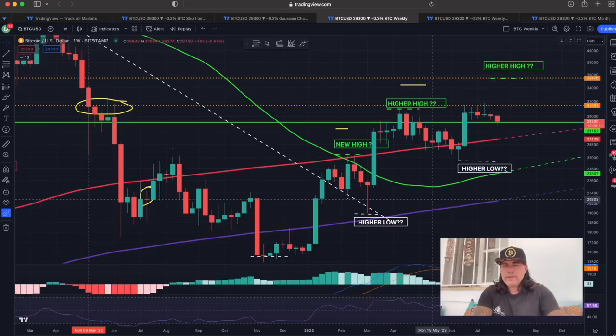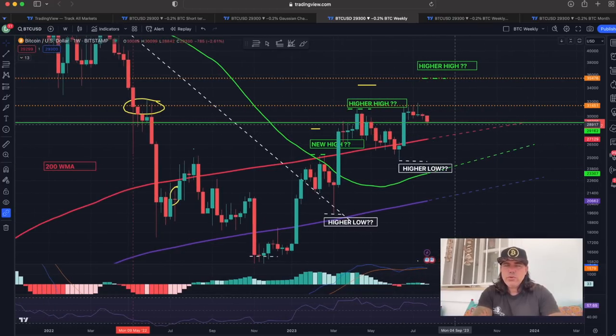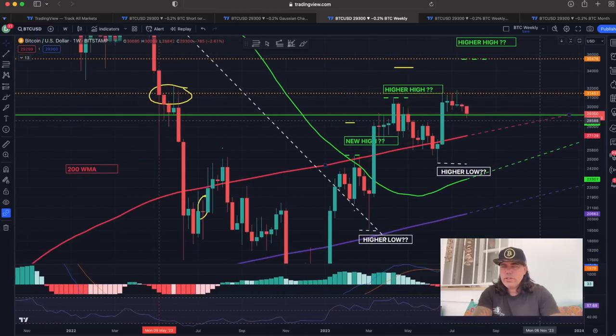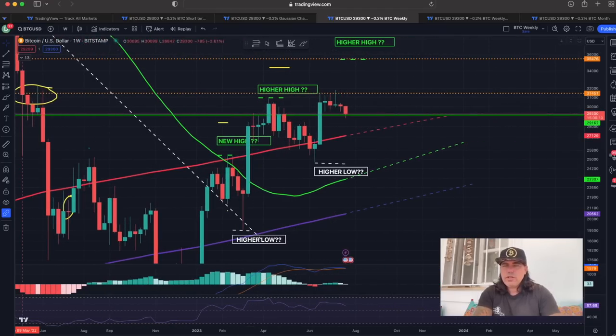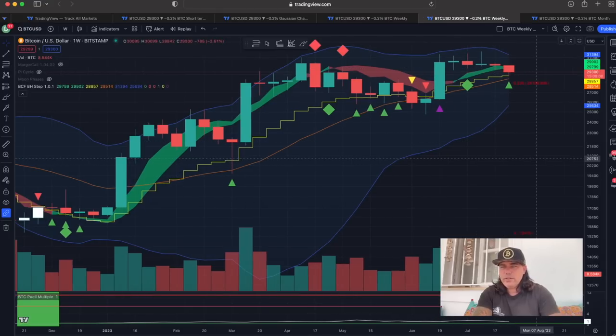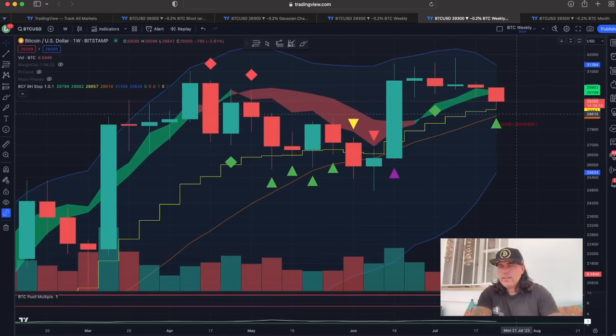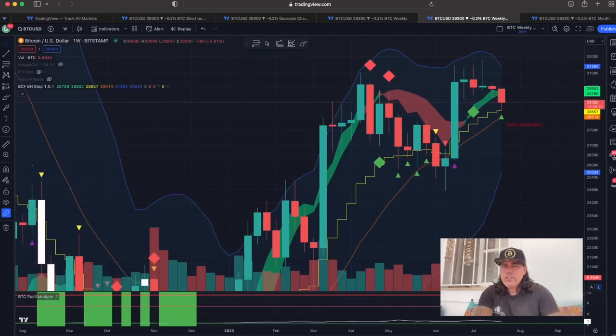Now the weekly chart. If you look at that green line, it's beautifully keeping support. Why is that an important line? Look to the left — wick touched it, support, support, support, support. Then we broke down — resistance, resistance, resistance, resistance — and now we're back up acting as support. It's important that we keep these lines as support. If we close above it, that's beautiful. Looking at the weekly with the BAM BAM indicator, you can see we are finding support exactly on the yellow stepping line. This candle is going to close in about 15 hours.